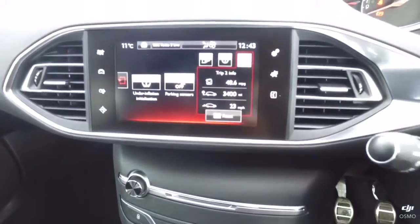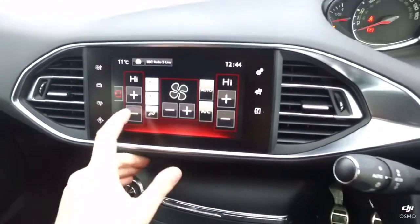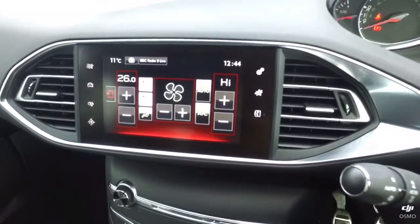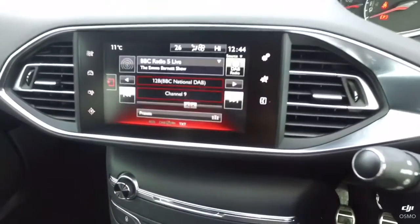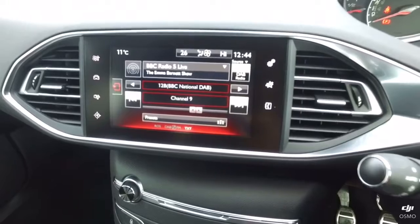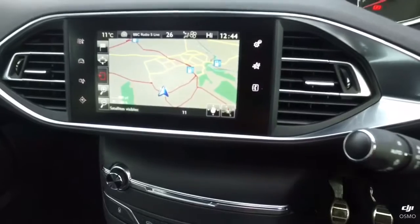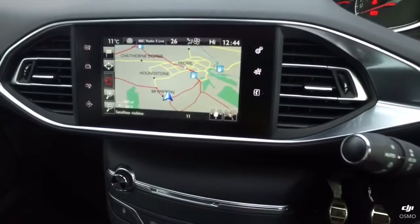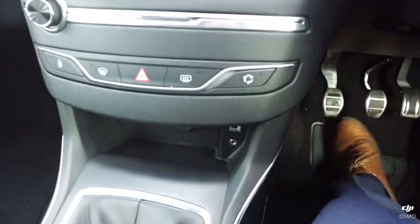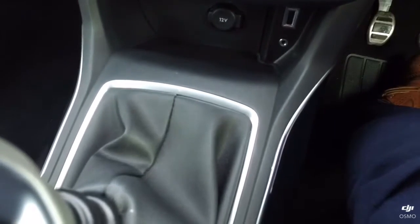Here is the touchscreen, which controls the air conditioning — it's dual zone climate control, so you can change the fan speeds and temperatures. It also controls the media for the radio, Bluetooth, and DAB radio, the satellite navigation, and the overall settings of the car. Below that are the controls for the electric windows, and there is a 12-volt power outlet as well as USB and auxiliary ports.